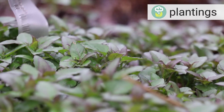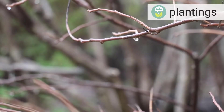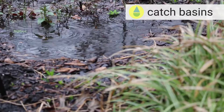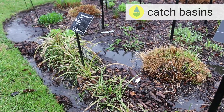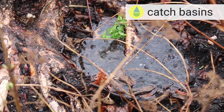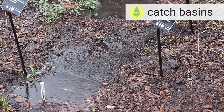Native plants are also co-evolved with the regional climate and adapted to the climate, and they also promote biodiversity. What makes a rain garden a rain garden is really the basin that's going to allow the water to catch, so that the ground has time to soak it in.